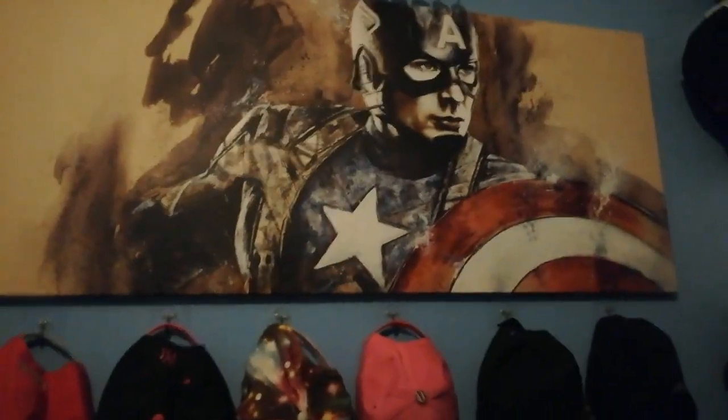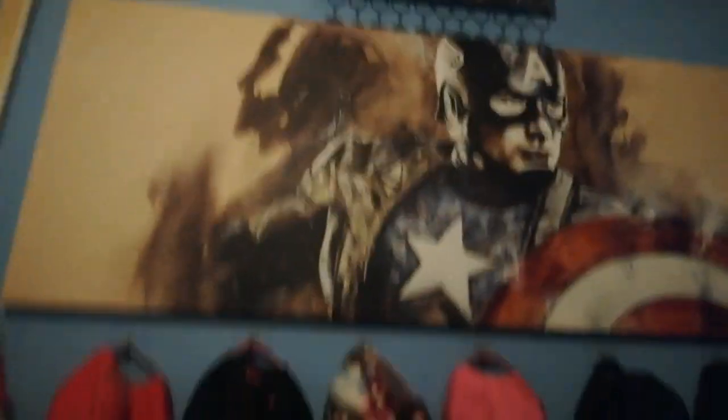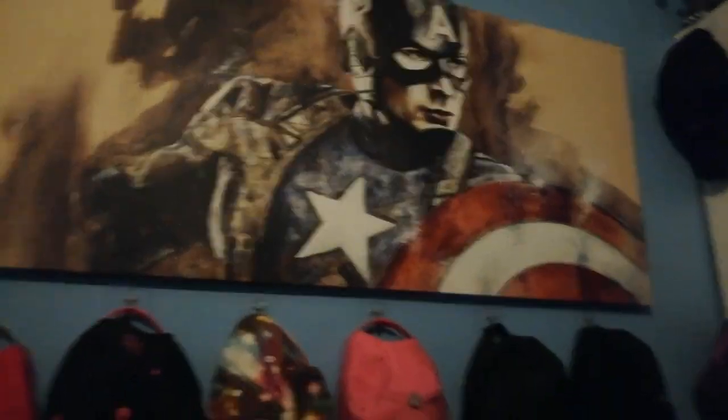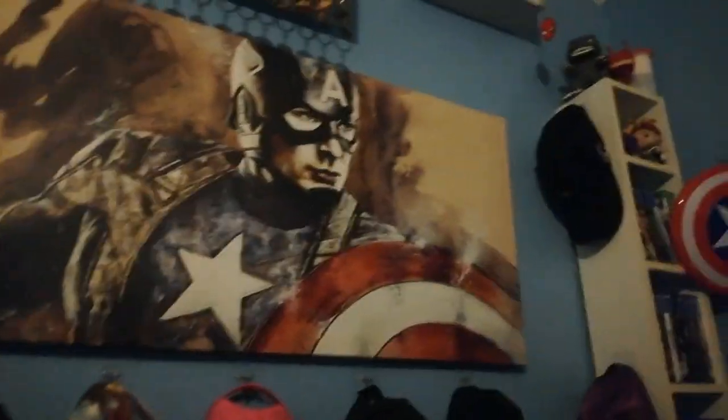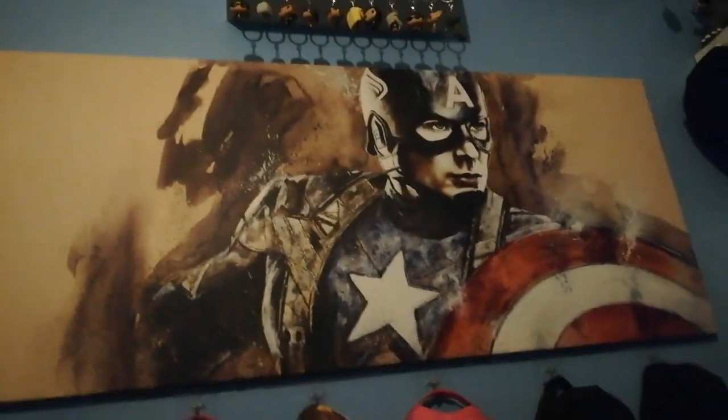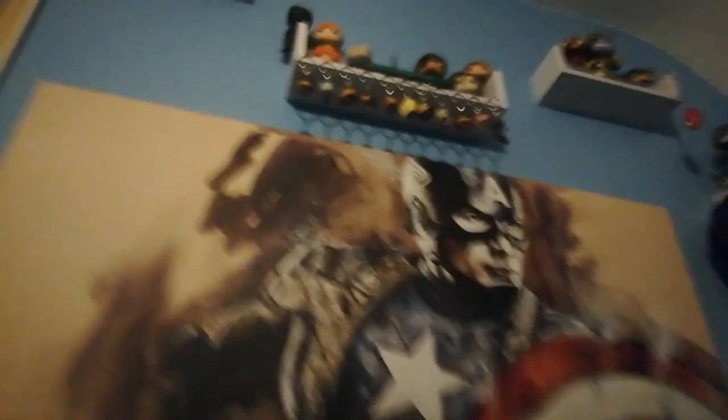One of my favourite things in the room is this Captain America shield. It's probably top three — top two being the shield, and number one being the Spider-Man picture over there.